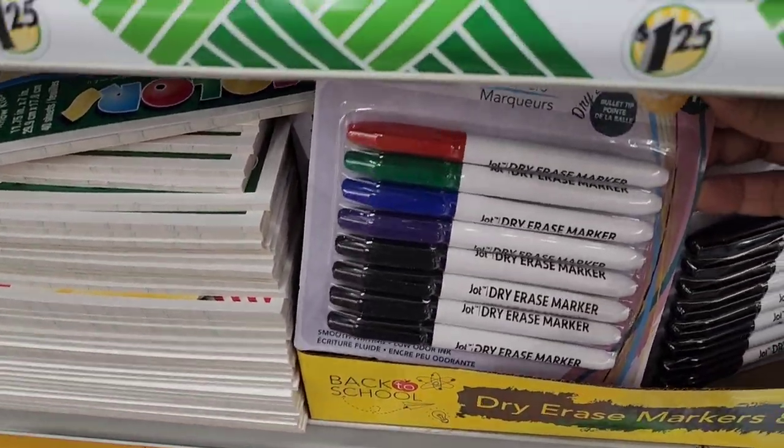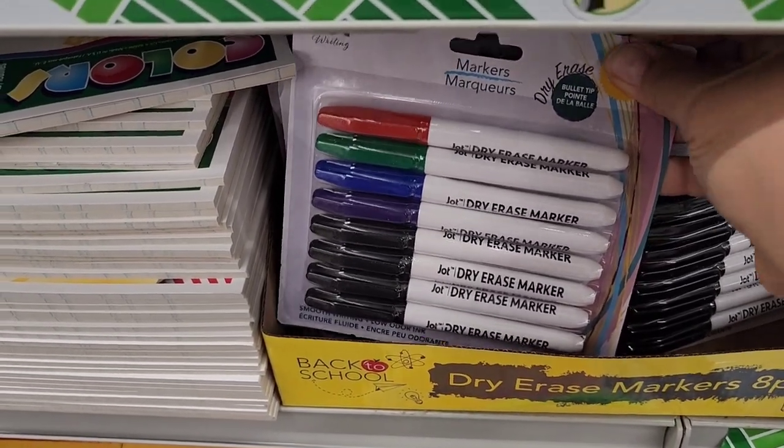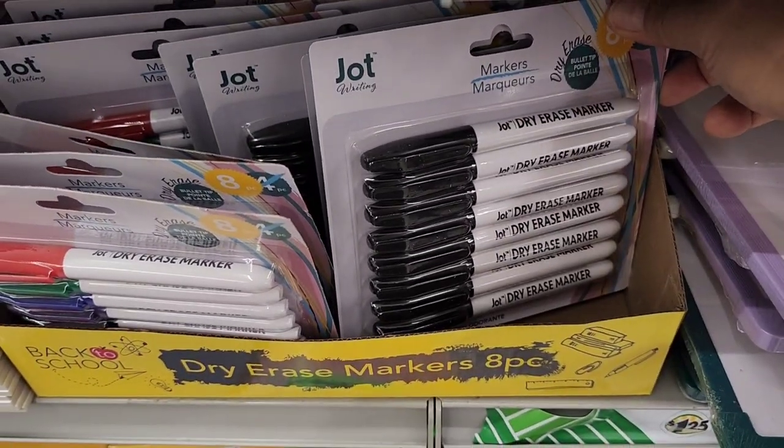This is a good deal right now — they have the eight-count packs of dry erase markers instead of the four. We have this with black and different colors, and then all solid black.